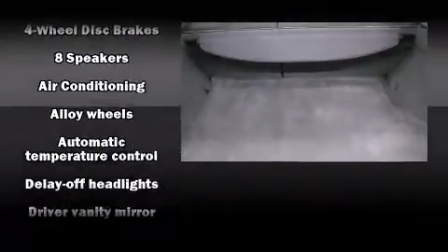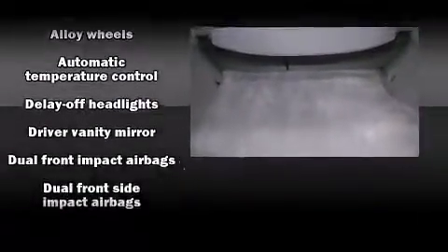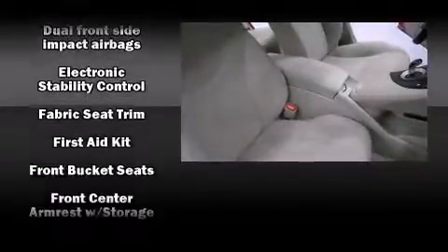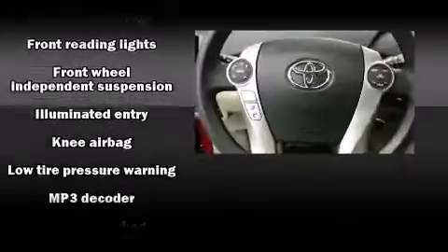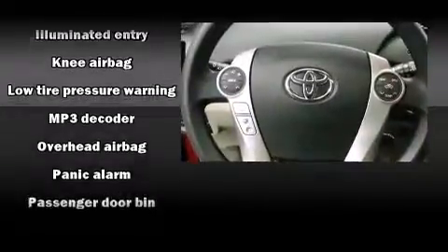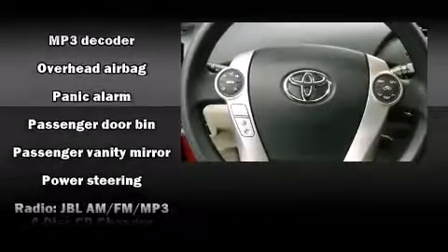Toyota prioritized safety and security by including dual front impact airbags with occupant sensing, head curtain airbags, traction control, brake assist, anti-whiplash front head restraints, ignition disabling, and four-wheel disc brakes with ABS. Various mechanical systems are monitored by electronic stability control, keeping you on your intended path.